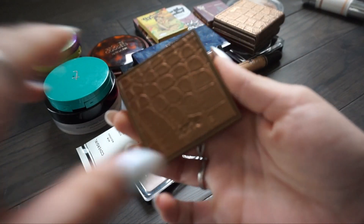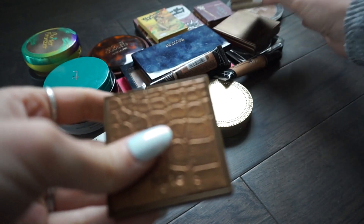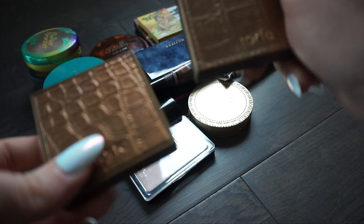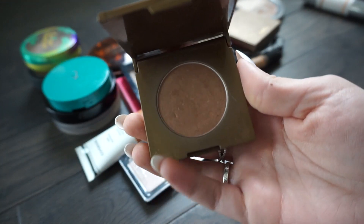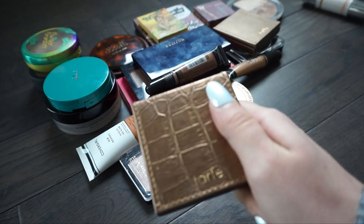The next one is from Tarte and this is the Park Ave Princess - I believe this is a deluxe size. And if I'm correct I also have a full size one here - yes, this is my Park Ave Princess in full size. I really really like this bronzer so I don't need it in two different sizes. I'm going to keep the full size and put the tiny one in my sell pile.